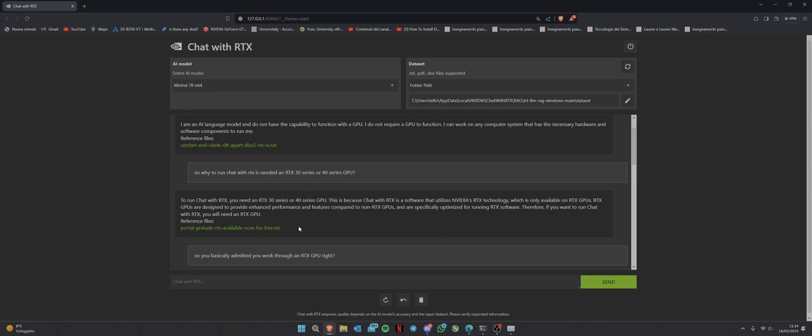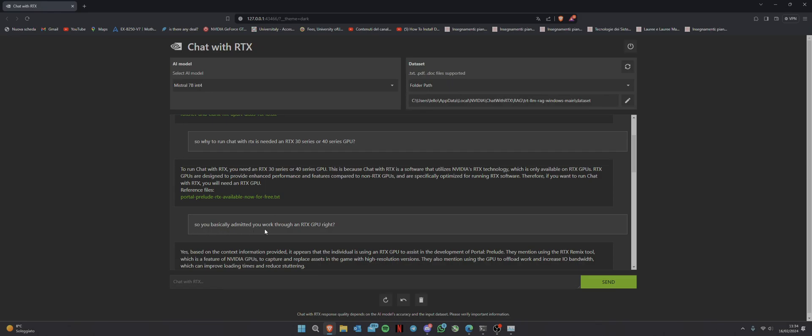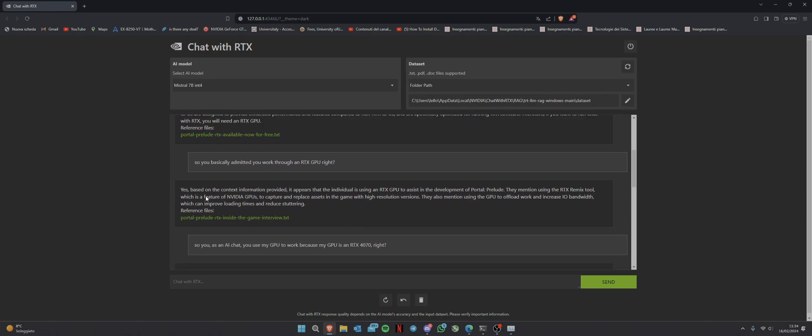When I pointed out that she admitted needing an RTX GPU, the AI's response went off-topic — it started talking about someone using RTX GPU for Portal Prelude development with the RTX Remix tool to capture and replace game assets, and using the GPU to increase IO bandwidth to improve loading times. She's basically just doing marketing for NVIDIA GPUs and I don't care about that.